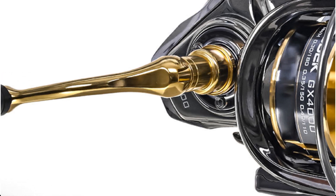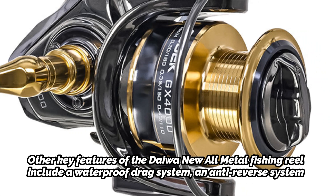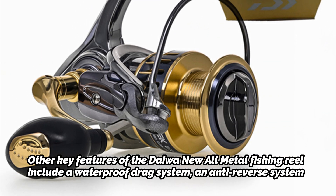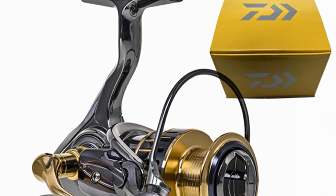Other key features of the Daiwa new all-metal fishing reel include a waterproof drag system, an anti-reverse system, and a machined aluminum handle that provides a comfortable grip during long fishing sessions. Overall, this is a top-of-the-line fishing reel that is sure to impress even the most experienced anglers.